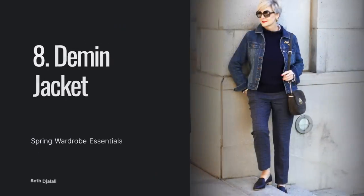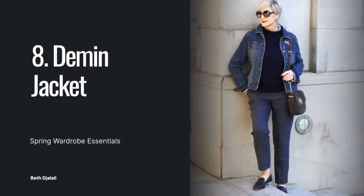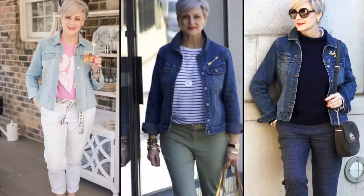Next on my must-have spring essential list is a denim jacket. I have sung the praises of this jacket for years and I'm not the only one — it truly is a classic wardrobe staple. It's perfect for spring-like temps and goes with everything. You can pop it over that white dress I mentioned earlier, wear it over white denim, or don't be afraid to wear a Canadian tuxedo with a matching denim jacket and jeans.